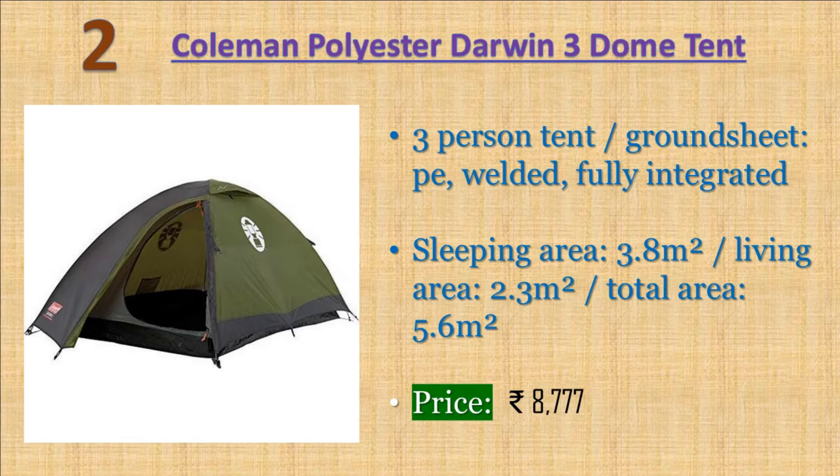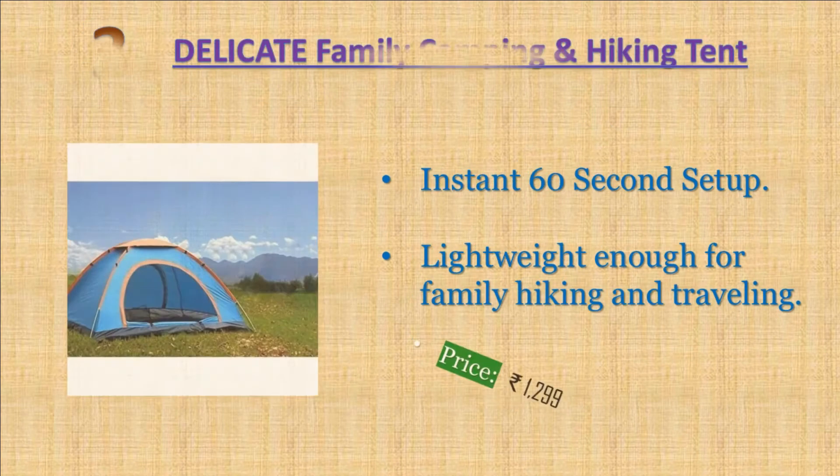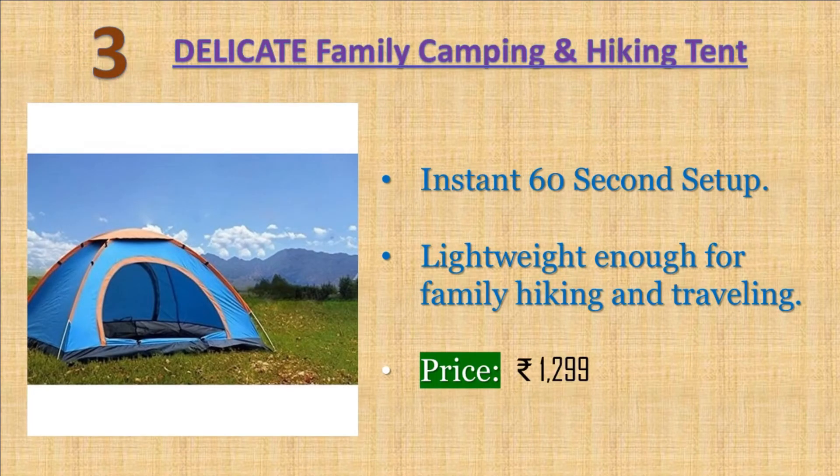Number three: Delicate family camping and hiking tent — all weather dome backpacking tent. Instant 60 second setup, spacious interior, room to move, freedom of entry or exit. Lightweight enough for family hiking and traveling. Lightweight steel stakes for stability and strength. Price: 1299 rupees.